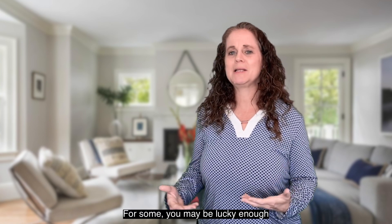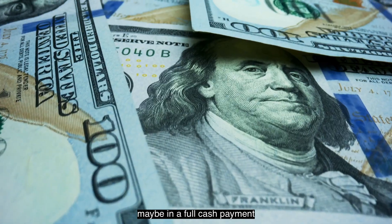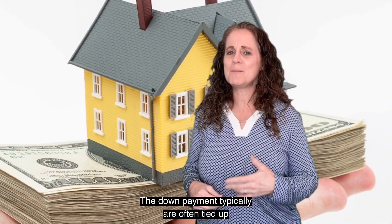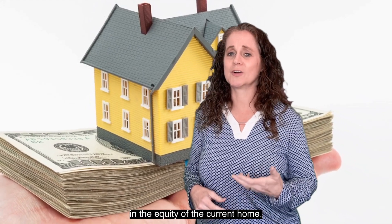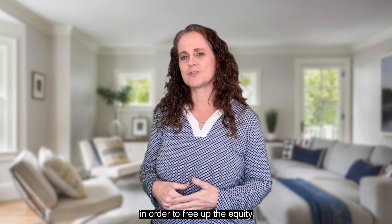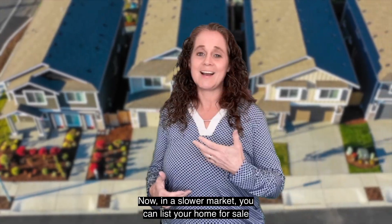For some, you may be lucky enough to have other sources of funds readily available, maybe even a full cash payment. But in most cases that I have dealt with during my 20-plus years of being a realtor, the down payment funds are often tied up in the equity of the current home. That means having to work out the details of the sale of your current home in order to free up the equity and use it as a down payment for your new home. Now in a slower market,